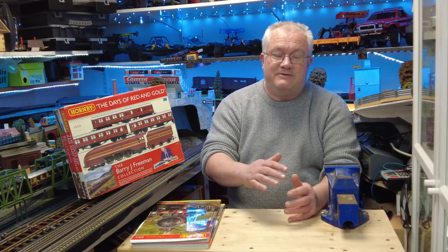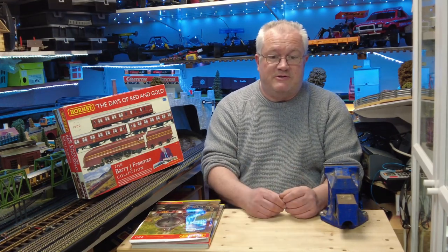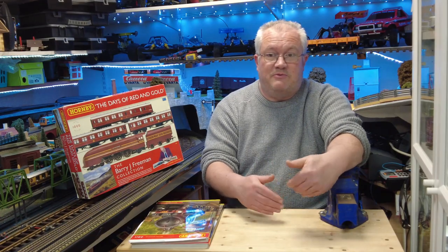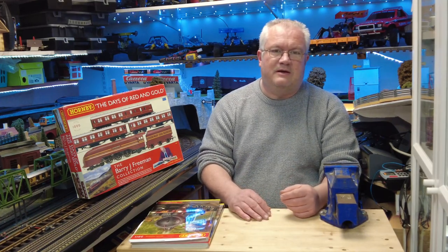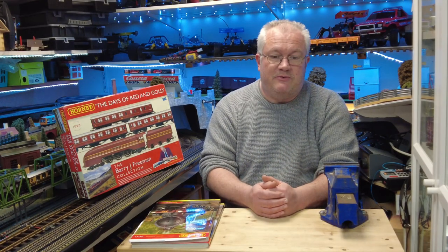Just before I move off — the Duchess of Hamilton actually follows the same story as the Duchess of Sutherland reviewed the other day, in that when it was retired it made its way to Butlins as an attraction in Minehead. These big old express locos ended up as climbing frames at Butlins, and hence why we have them today. This one now stands in pride of position next to the Mallard in the Great Hall of the National Railway Museum.